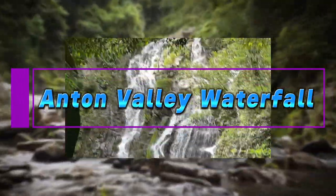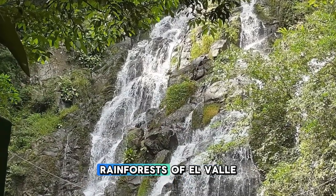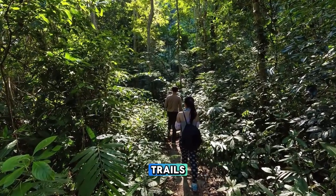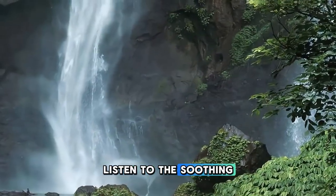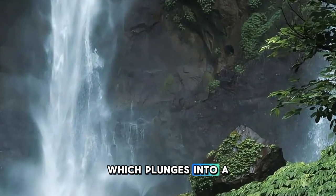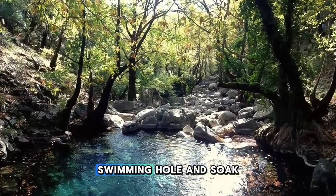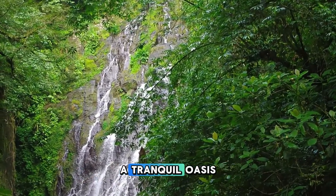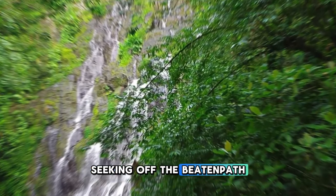Anton Valley Waterfall. Discover the breathtaking beauty of Anton Valley Waterfall, a hidden gem nestled in the lush rainforests of El Valle de Antón. Embark on a scenic hike through dense jungle trails, where you'll encounter exotic flora and fauna along the way. Listen to the soothing sounds of cascading water as you approach the towering waterfall, which plunges into a crystal-clear pool below. Take a refreshing dip in the cool waters of the natural swimming hole and soak in the serene surroundings. Anton Valley Waterfall is a tranquil oasis and a perfect spot for nature lovers and adventurers seeking off-the-beaten-path beauty.